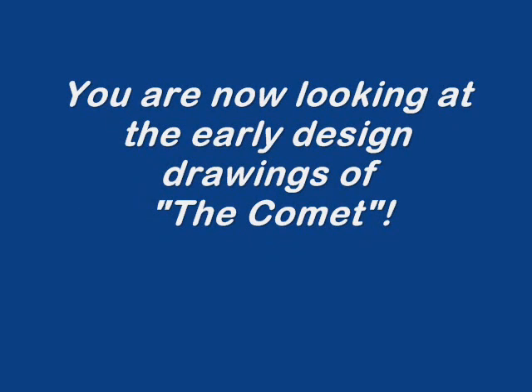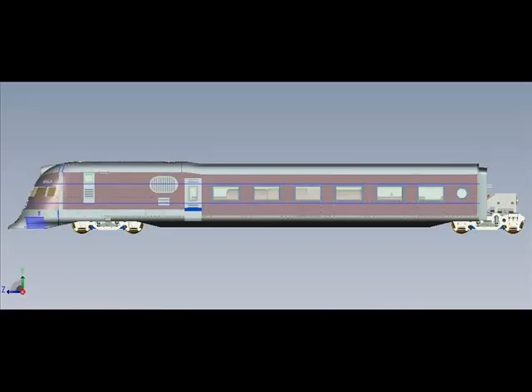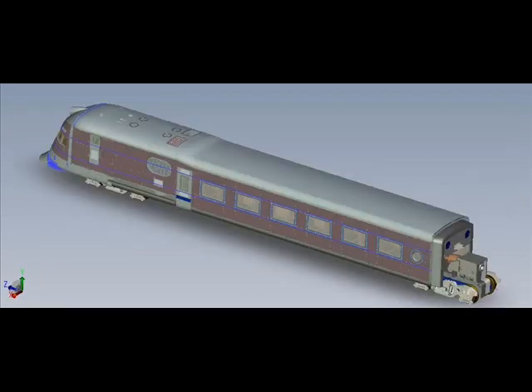While the Union Pacific was running the M10000 and the Burlington Route was running the Zephyr around on western rails in 1934, attracting huge attention from the public, the New Haven was quietly building a similar train for use on the east coast, on its trackage between Boston and Providence. It debuted in 1935.